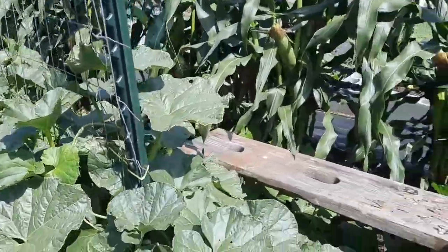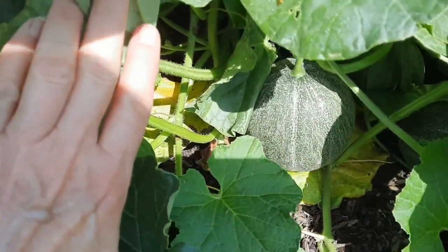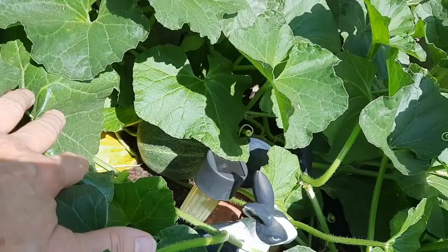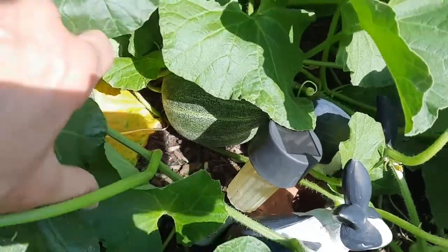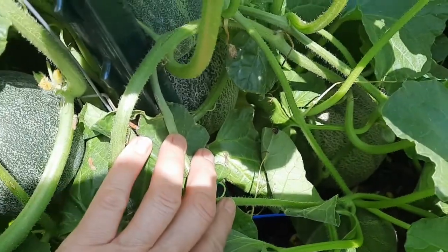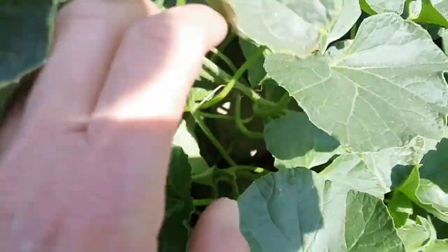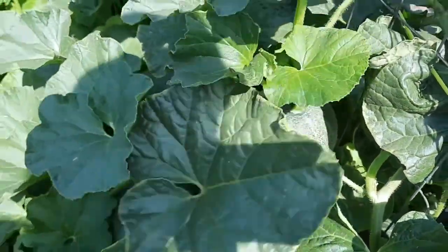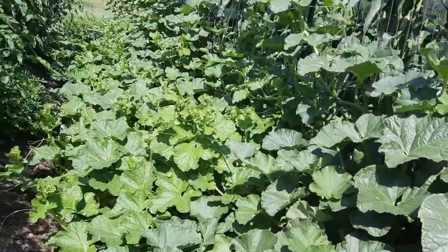I think there might be one here on the end — oh yeah, there's one. I got some bunny rabbits down in here just sitting guarding. Gosh guys, look at all these cantaloupes in here — there's one, there's one, they're just loaded. I haven't been out here checking on them in a while so I didn't even realize there were that many on the vine.